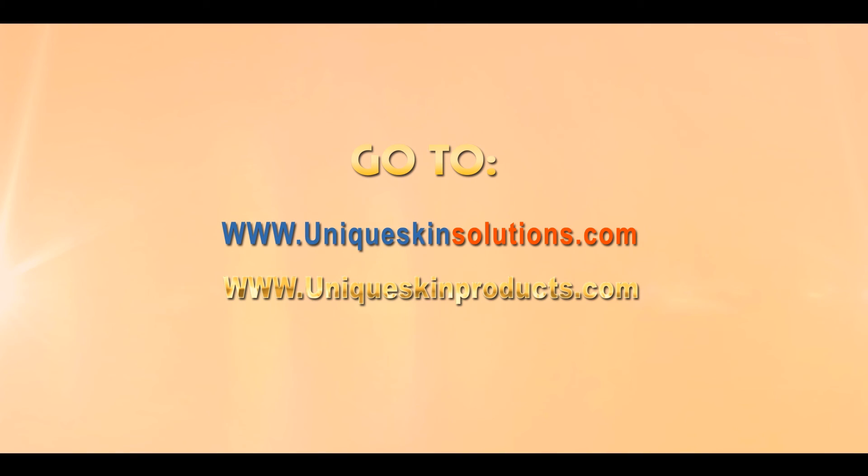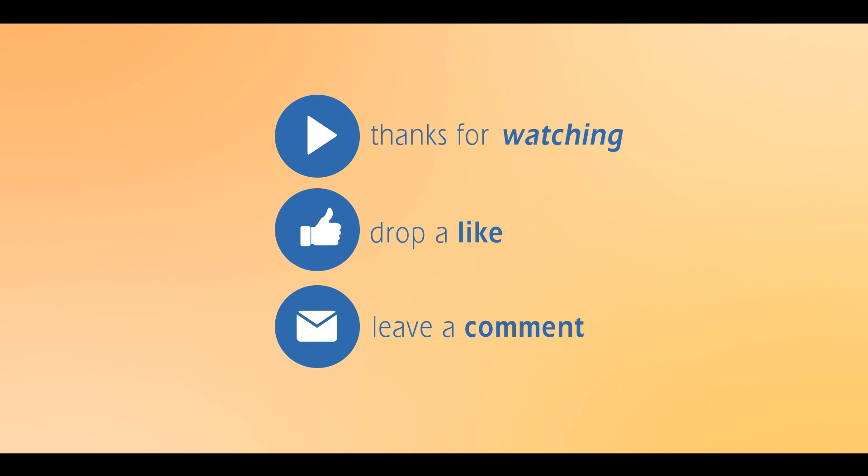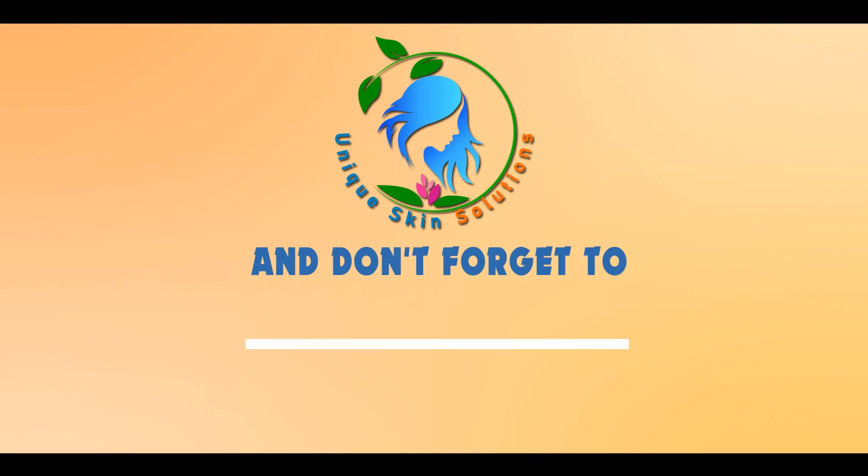We hope that you gained good knowledge about skin pigmentation and how it occurs inside the skin. You can watch our video on dark spots and treatment. Thank you so much for watching — make sure you are subscribed to our channel.